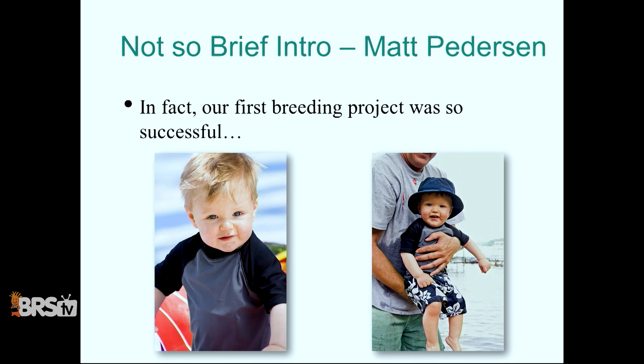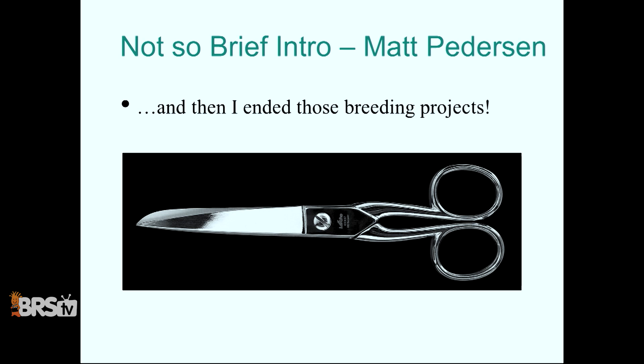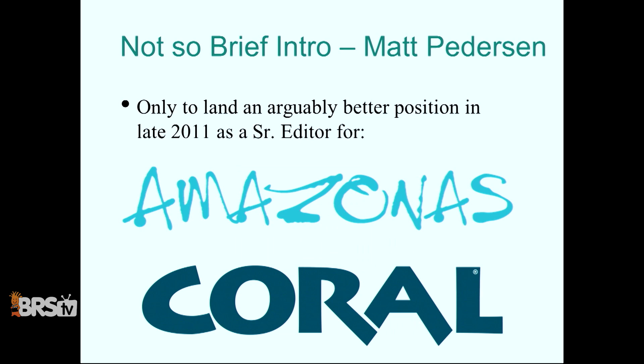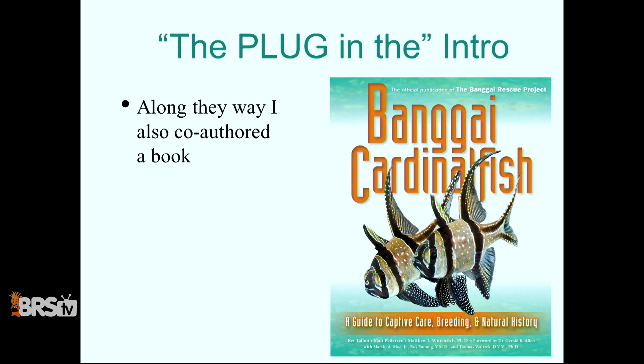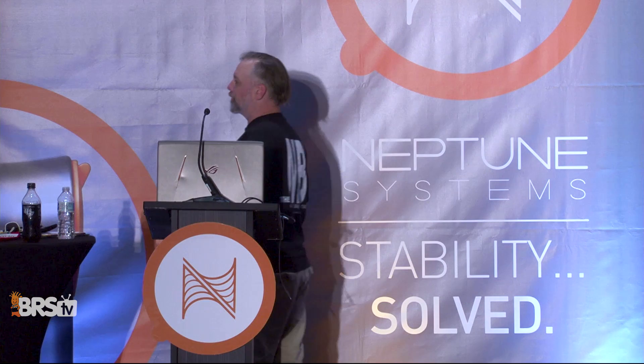We started another breeding project — that first one was so successful, equally good breeding project. Then I ended the breeding projects. Professionally, I'm also known as an interactive software developer. I used to be a Flash developer before Steve Jobs kind of killed that off. I ended up getting a better job as senior editor for Amazonas and Coral Magazine, running the website reef2rainforest.com, the public home for both publications. I co-authored the Bangai Cardinal Fish book with Rhett Talbot. As of last summer, we took over the publication of Amazonas — myself, Shefan Tanner, and Mike Tuchinardi bring you Amazonas every two months. I don't discriminate on salinity. I like all fish.